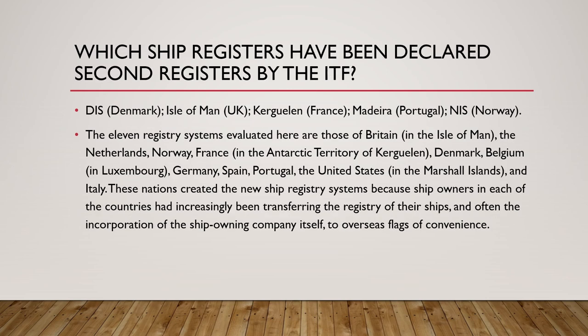Countries like Denmark, UK, France, Portugal, and Norway were allowing ship owners based in their country to also register under them, even if they had registered under flags of convenience. The 11 registry systems evaluated are those of Britain (under the Isle of Man), the Netherlands, Norway, France, Denmark, Belgium, Germany, Spain, Portugal, the United States, and Italy. These nations created new ship registry systems because ship owners were increasingly transferring registry and often the incorporation of the ship-owning company itself to flags of convenience.